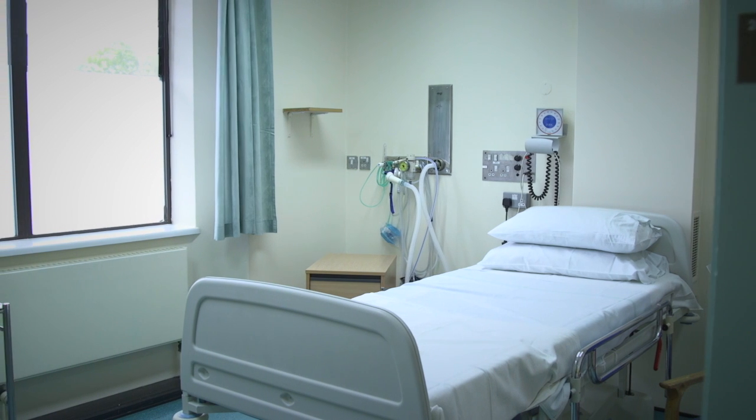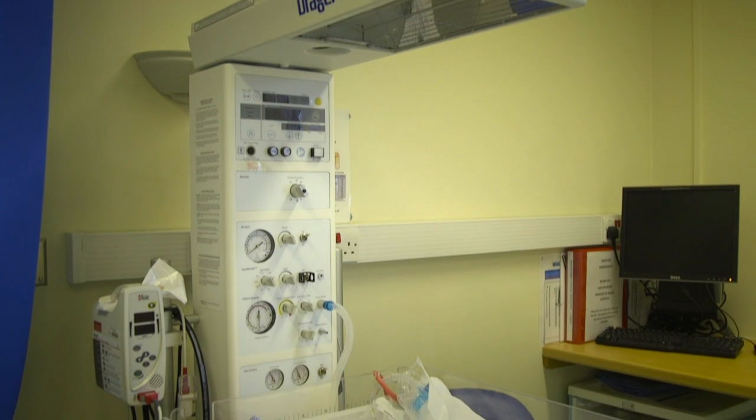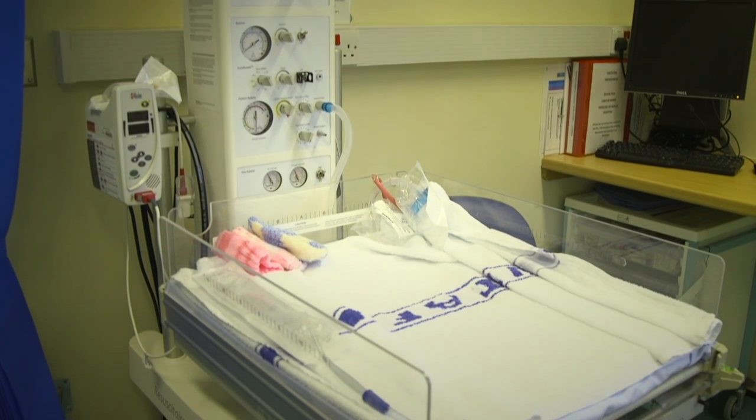We would ask you to restrict birth companions to two people in all of our birthing areas in the Princess of Wales Hospital, because at times we can be very busy. Over 2,000 babies are born here every year.